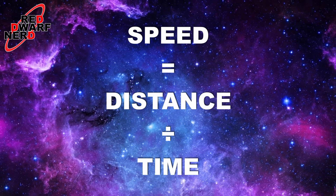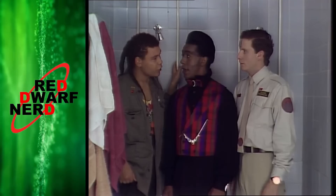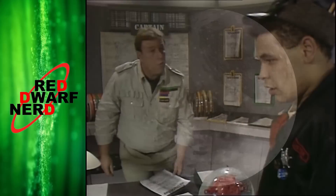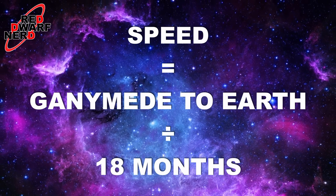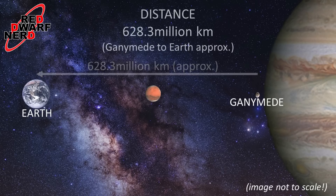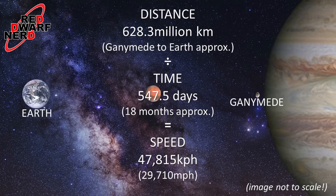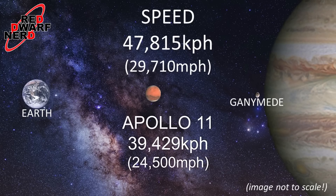We don't actually need a directly quoted speed — we just need to know the length of any journey and the time it took, and from that we can work out the speed. In the episode Stasis Leak, we're told the ship was at Jupiter's moon Ganymede just a few weeks before the accident that wiped out the crew. While in the episode The End, Lister was sentenced to spend the remainder of the journey — 18 months — in stasis. So taking the approximate distance of Ganymede to Earth, 628.3 million kilometres, dividing that by 18 months or 547.5 days, we get a speed of 47,815 kilometres per hour or 29,710 miles per hour. That's about 20% faster than Apollo, but it seems a touch slow for the 22nd century and a long way off the 200,000 miles an hour of the novel.